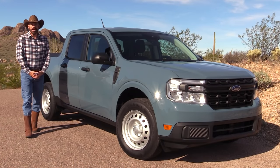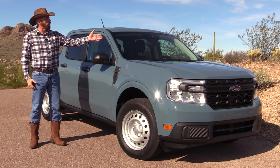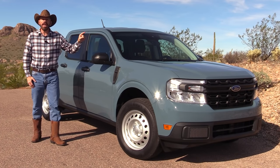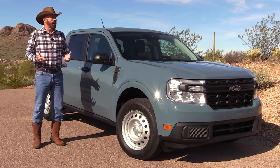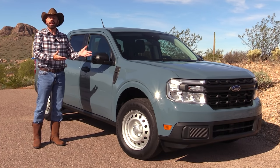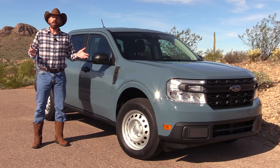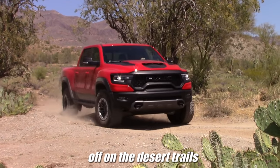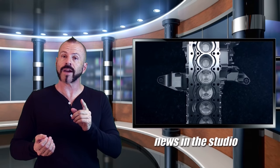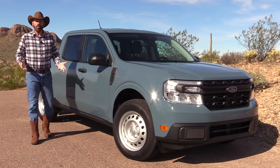Hey, my dear friends, Sam Haymart with Test Driven TV. Today we are test driving the all-new 2022 Ford Maverick Hybrid. This is a base XL — the truck from the headlines: $19,995 and 42 miles to the gallon. We're going to have a look inside and out, take it for a drive, and see if it really lives up to all the hype.